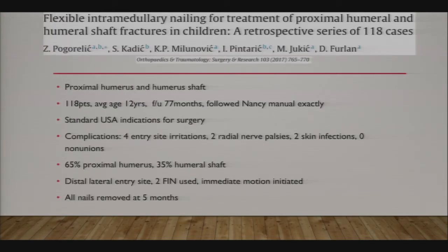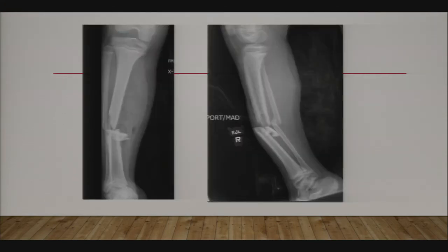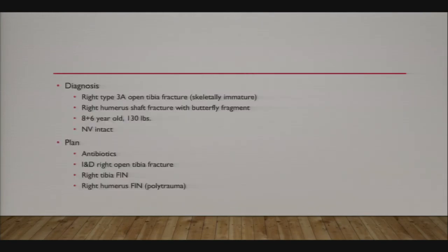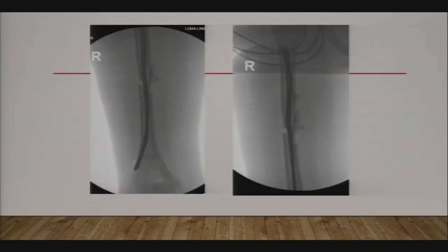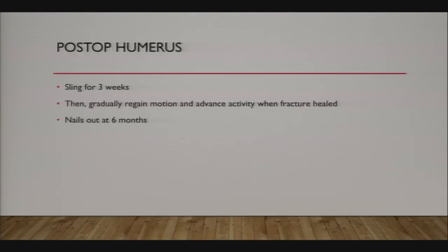They performed this technique in 118 patients with good results. Here's a polytrauma case: an 8-year-old hit by a car with a humerus and tibia fracture. Both the tibia and humerus were flex nailed and healed. After humerus flex nailing, I just put patients in a sling—no brace, coaptation splint, or cast needed.